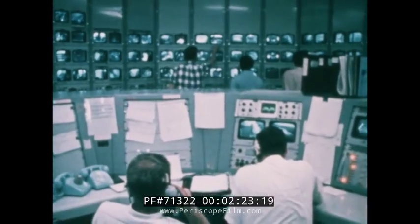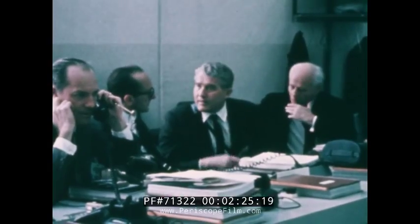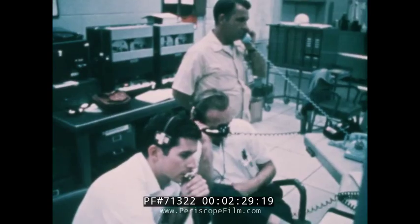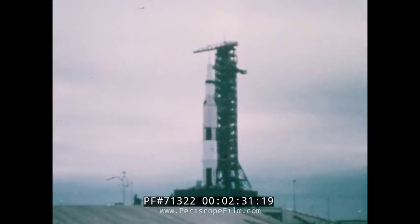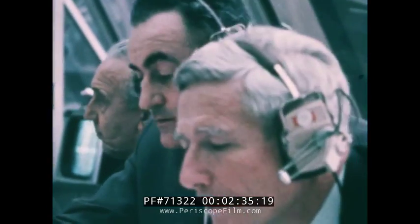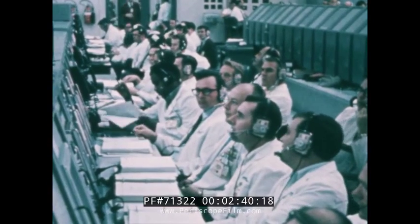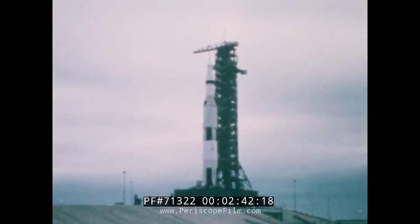Twenty seconds. Guidance release. Fifteen, fourteen, thirteen, twelve, eleven, ten. We have ignition sequence start. Six, five, four, three, two, one, zero. All engines running. Commit. Liftoff — we have liftoff.